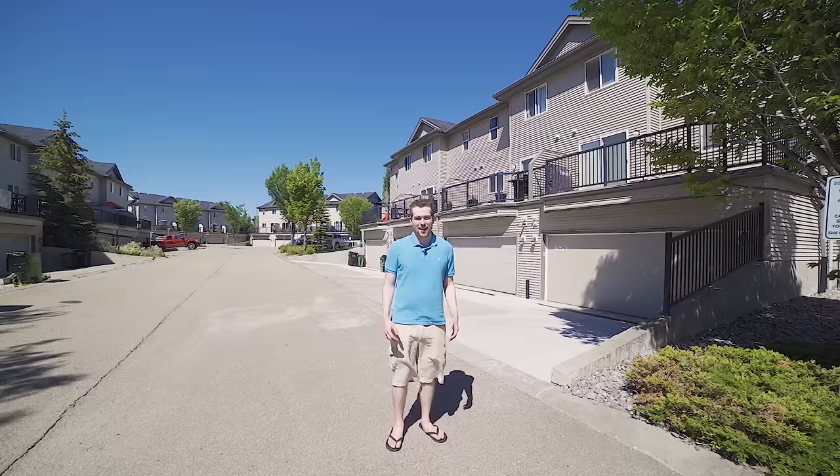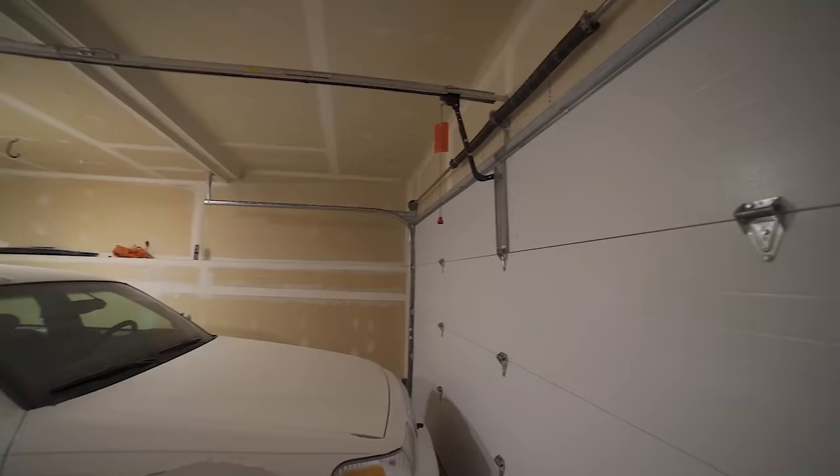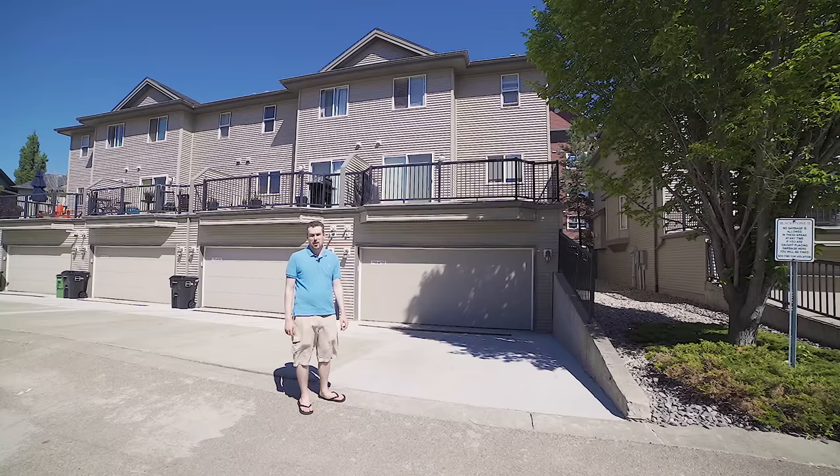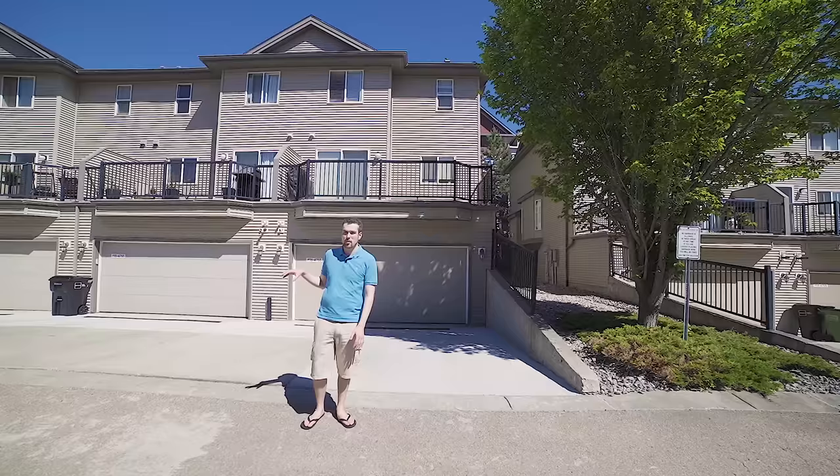Out back from the property, you can see access to the double car garage. You've also still got a driveway, so not only can you fit two cars inside the garage, you can fit an additional two cars in the driveway for a total of four cars. This is how everyone in the complex accesses their garage — you'll put your garbage out here, drive in, and head upstairs into your home.